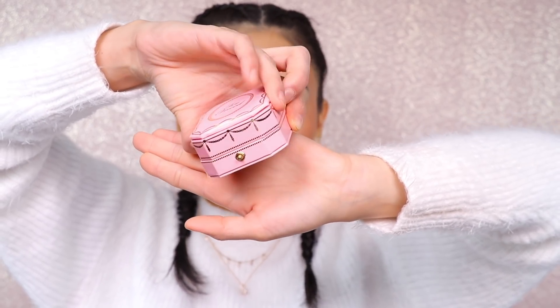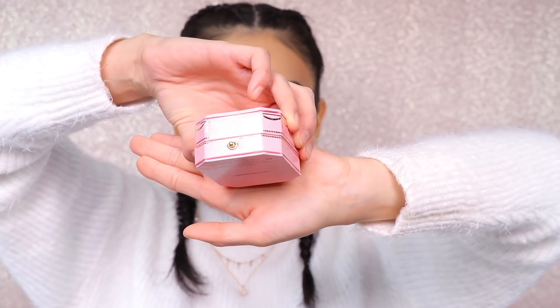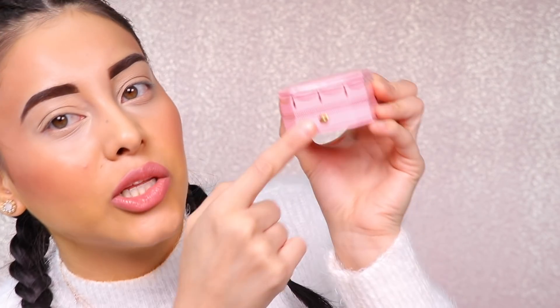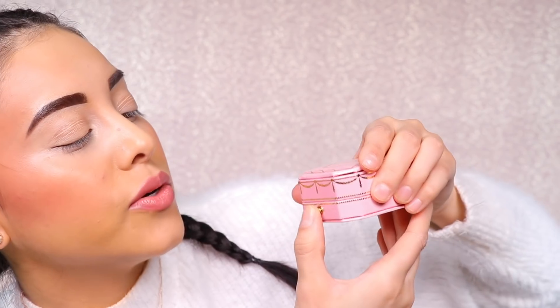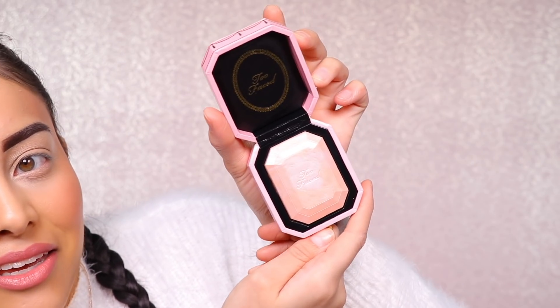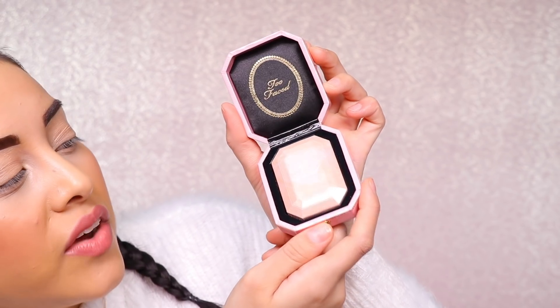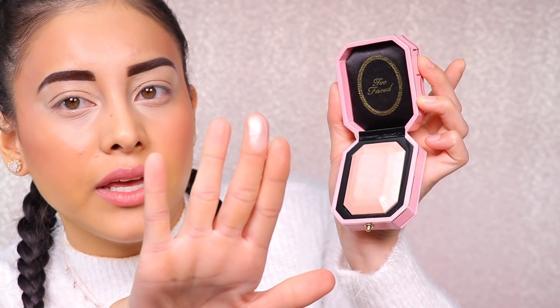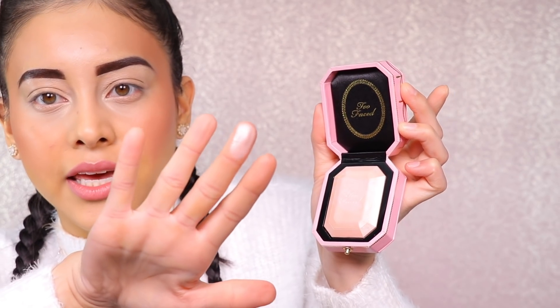This is what the packaging looks like — it looks just like a jewelry box. I think it's so adorable and it's something I would definitely want on top of my vanity. It kind of has like a little locket, and when you open it, it reveals this stunning pink highlight. Right off the bat, it looks very vibrant. The feel of it feels very thin, but look at that — it's really nice and vibrant. Let's give it a swatch.